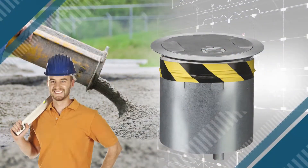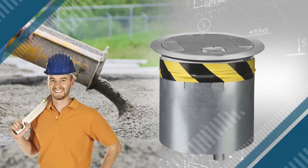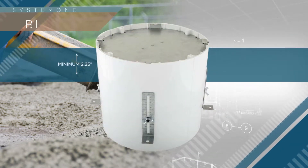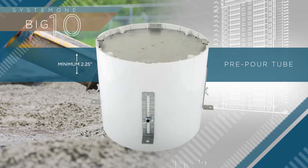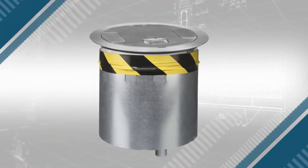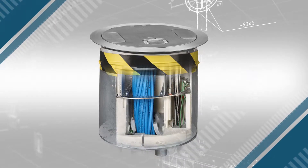Easy to install, these devices can be incorporated into new reinforced concrete pours having a minimum 2.25 inch thickness by using Hubbell pre-pour tubes, or retrofit via core drilling 10 inch holes.